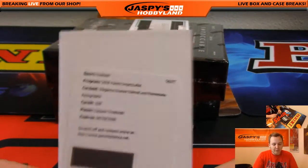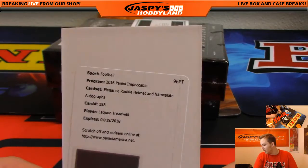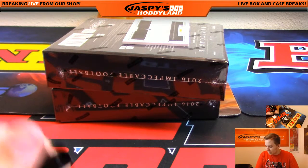We got a redemption for an Elegance Rookie Helmet and Nameplate autograph, numbered out of 15. That's Laquan Treadwell, and that's for Minnesota — Vikings. That's Richard.